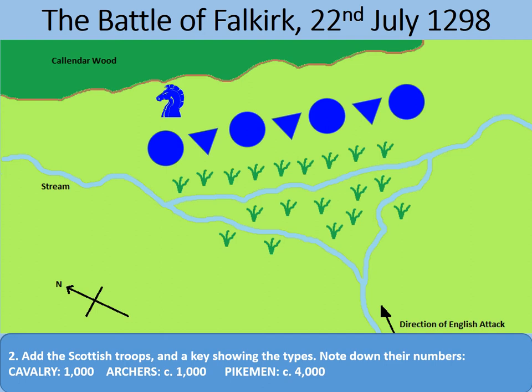However, there was one crucial weakness with this position: his flanks were terribly exposed. In terms of numbers, the Scots had 1,000 cavalry, around 1,000 archers, and about 4,000 pikemen. The pikemen were arranged in shiltrons, with the archers' flanks protected by the shiltrons — the theory being that cavalry approaching the shiltrons would be in dire trouble anyway and probably wouldn't reach the archers.